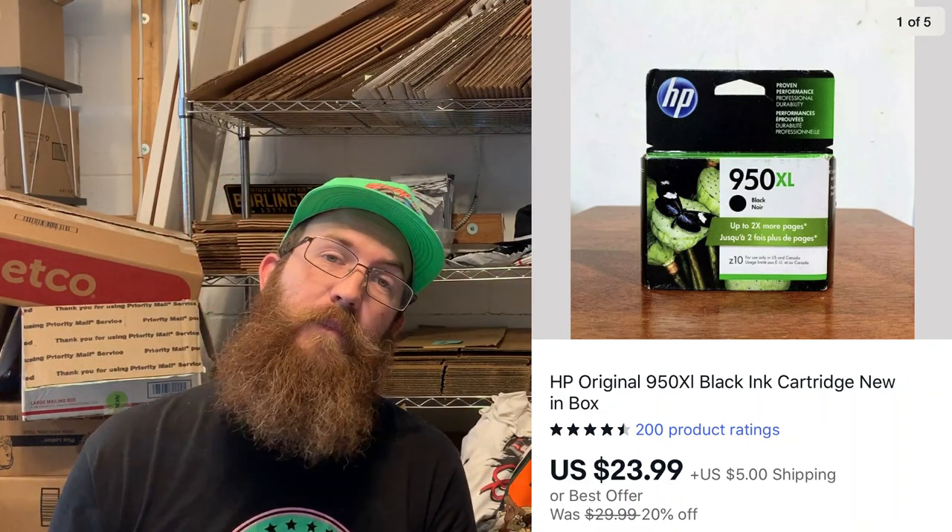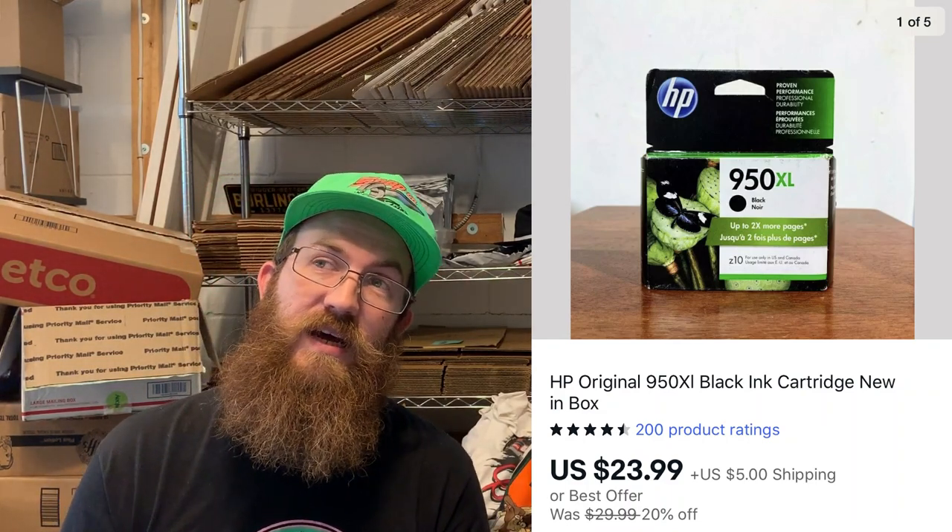Next up was an ink cartridge. Ink cartridges and ink toners do really well. I picked this up for a couple of bucks at the same yard sale where I got those Brooks shoes, and it sold for $23.99 plus shipping.